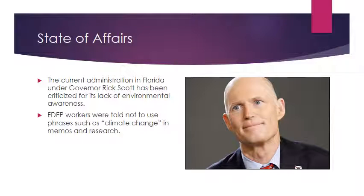It's worth mentioning that the political atmosphere in Florida under the Rick Scott administration has not been the most friendly toward environmental policy. It was revealed earlier this year that FDEP workers were told not to use phrases such as 'climate change' in their memos and research, because he believed it wasn't scientifically accurate. This has drawn controversy from scientists and environmentalists, especially given that Florida is a battleground for sea level rise and saltwater intrusion into fresh water — making it very relevant when discussing environmental projects of this scope.